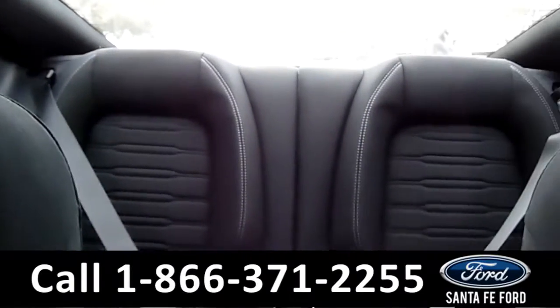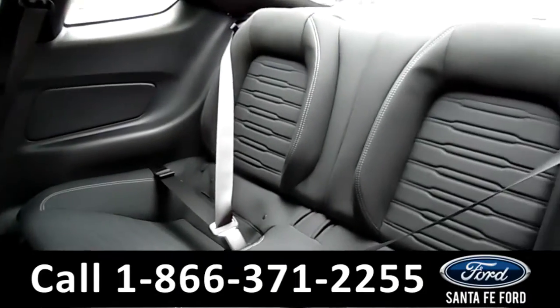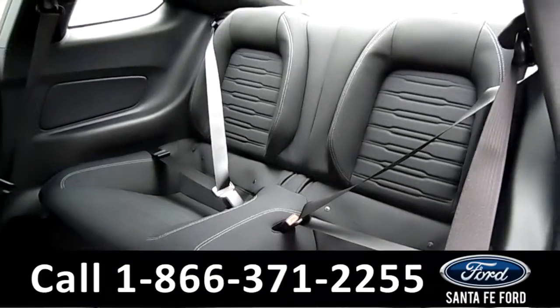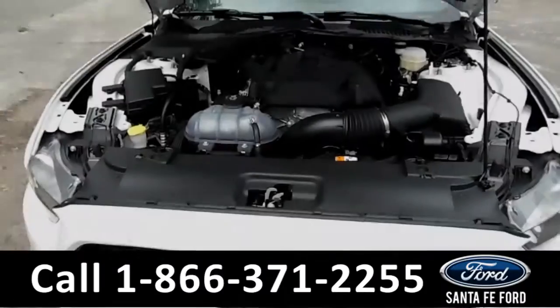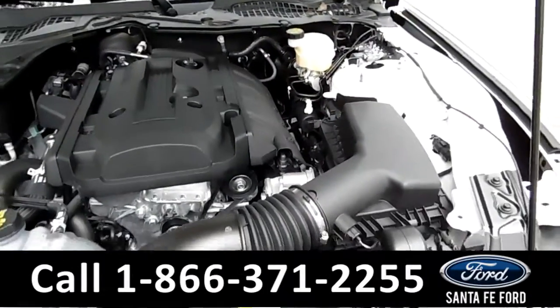Now let's take a look at the back. Here's a better look into the back seats. Under the hood is a 2.3 liter i4 engine.